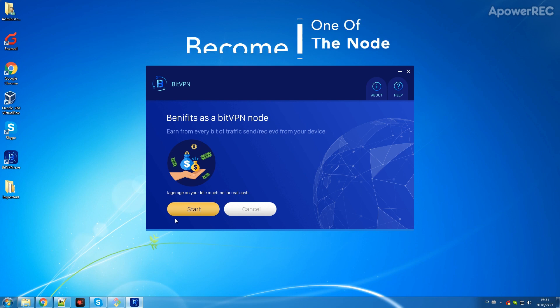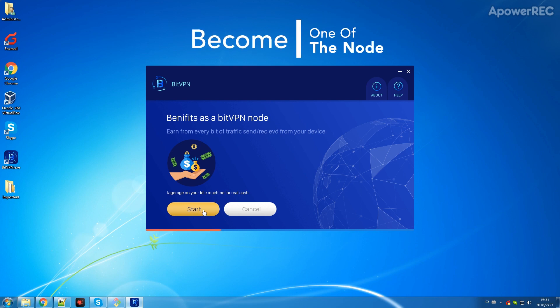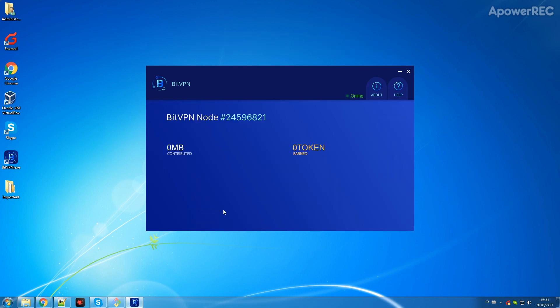Click Start and finish the installation process. Your computer then becomes one of the nodes on TopNetwork. When your device serves as a BitVPN node, you can see how much bandwidth you are contributing and how many tokens you are rewarded with in real time.